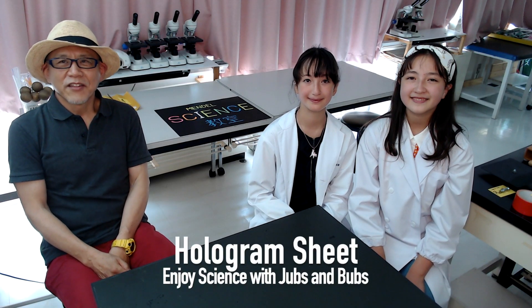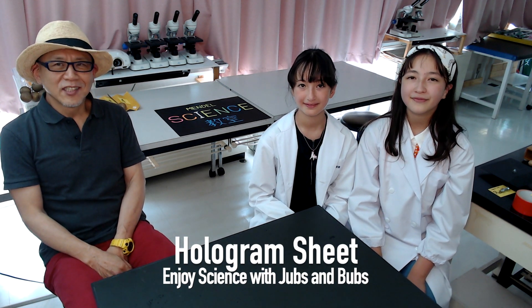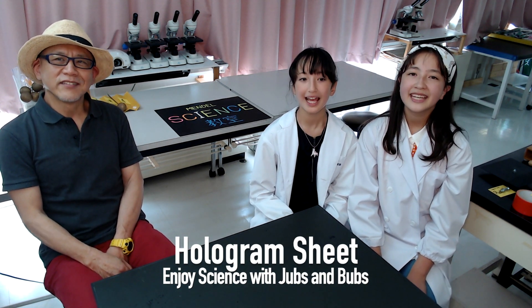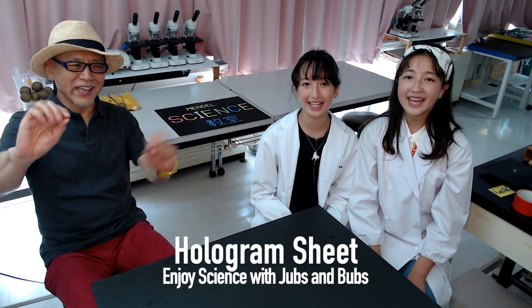Did you enjoy it? Thank you for watching our program. If you like it, please register our channel. Enjoy science. See you again. Bye.